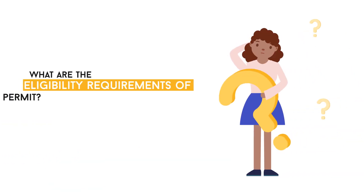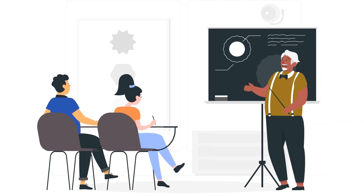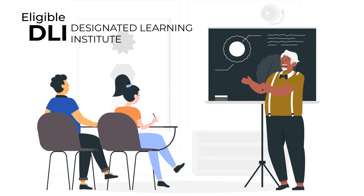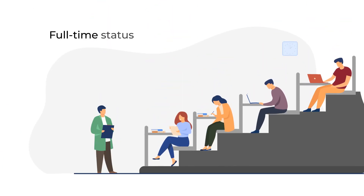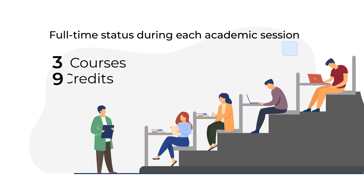What are the eligibility requirements of the postgraduate work permit? First and most importantly, the student must study at an eligible DLI — a Designated Learning Institute in Canada. The student must also maintain full-time status during each academic session, which means three courses or nine credits.